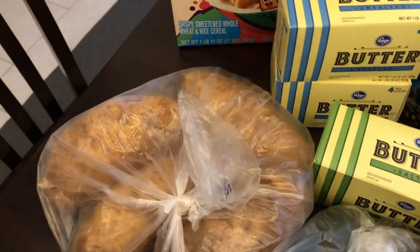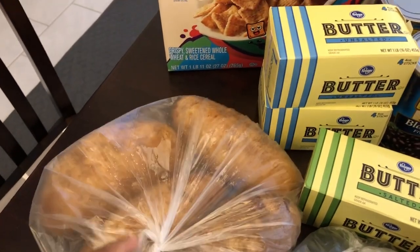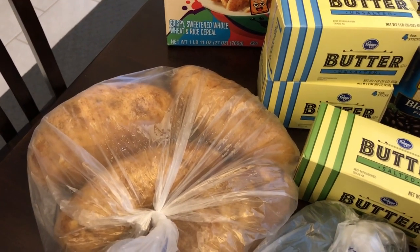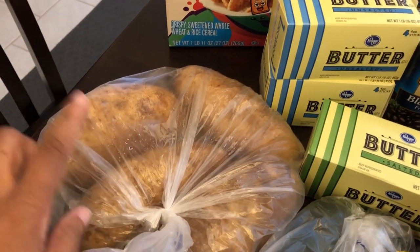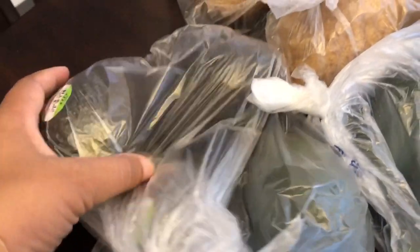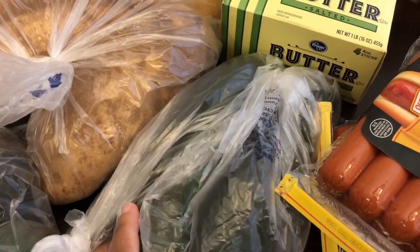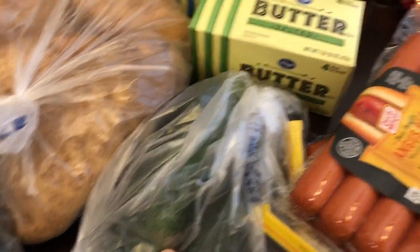I picked up some potatoes because I've been craving them — making mashed potatoes, wanting baked potatoes, etc. I got some avocados for my husband; he loves them and can eat them with anything. I also got him a couple of zucchini — I don't eat zucchini but he likes them.